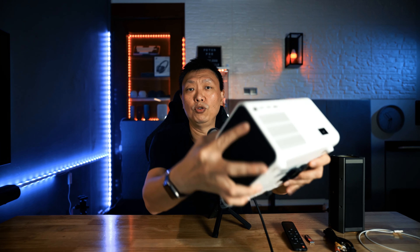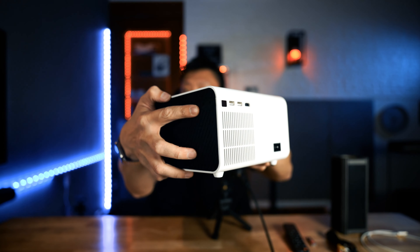As mentioned, the sound output from this projector on its own is not too bad, but there is a 3.5mm connection that you can use to connect an external speaker — like this BlitzWolf BW-WA3.